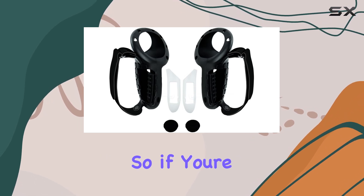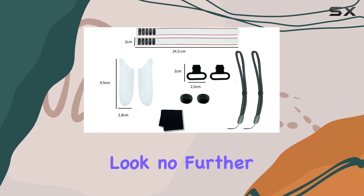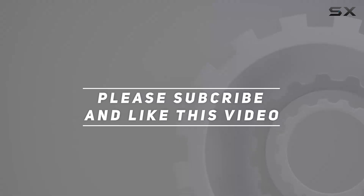In summary, these accessories offer versatility, security, and an enhanced gaming experience. So if you're ready to elevate your gaming performance, look no further than these practical and innovative Meta Quest 3 VR accessories. Check out the video description for the updated price, and thank you for watching.